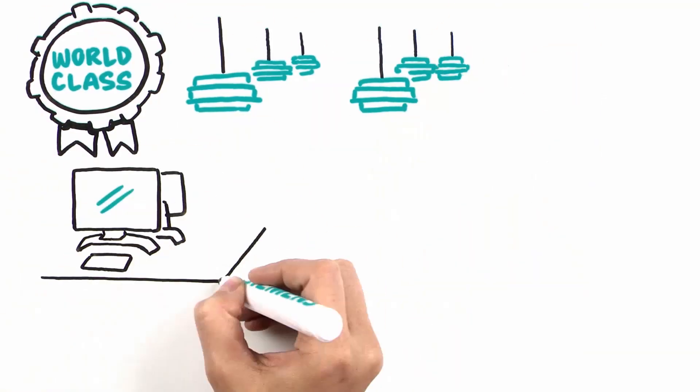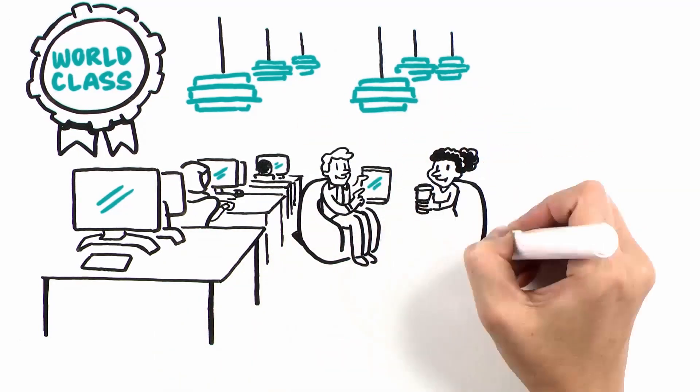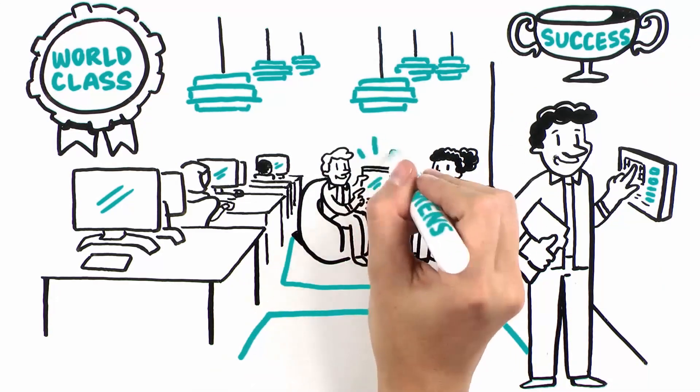To be truly smart, a building must deliver world-class operations and occupant engagement, transforming the building into an extension of the people who work and visit there. Your building becomes an active contributor to the success of your occupants and your business.